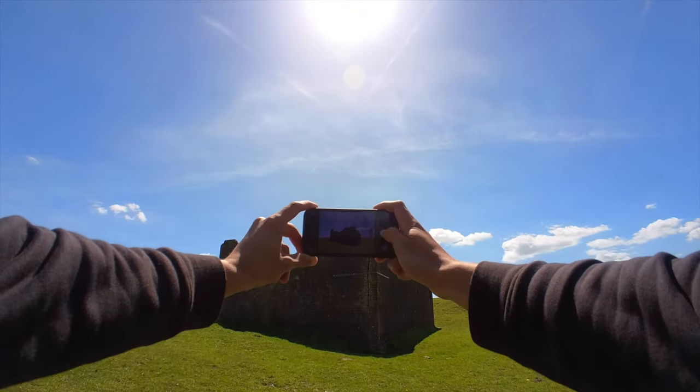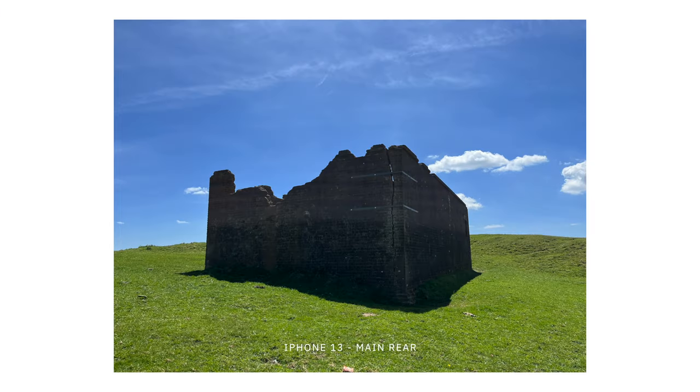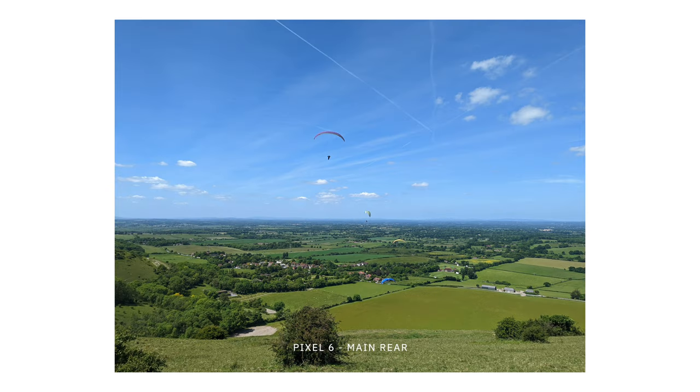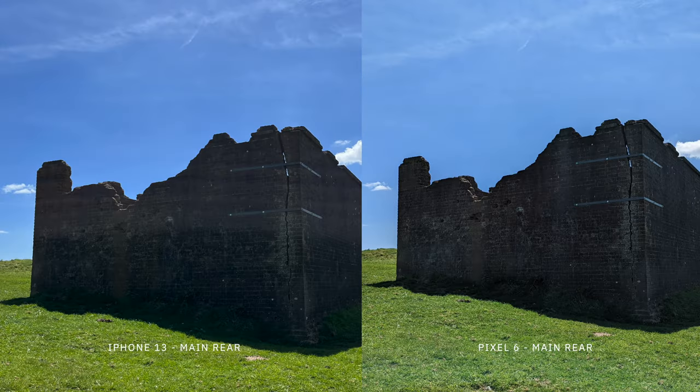Both cameras perform really well — I genuinely don't think most of the time you'd be able to tell them apart without knowing the specific characteristics to look for. Overall, the shots on the iPhone came out slightly brighter and more vibrant, which surprised me having used the Pixel 6 for a few months. The iPhone was also slightly better balanced. At face value, both rear cameras are great, and you definitely won't be disappointed with either.